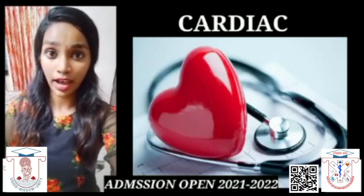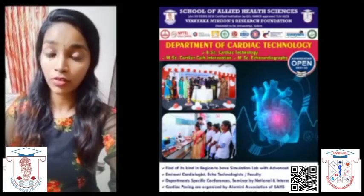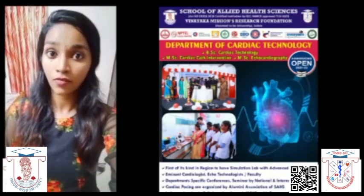Now, I hope that I have given a brief idea about the cardiac technology course and hope that you will all join SAHS for your bright future.